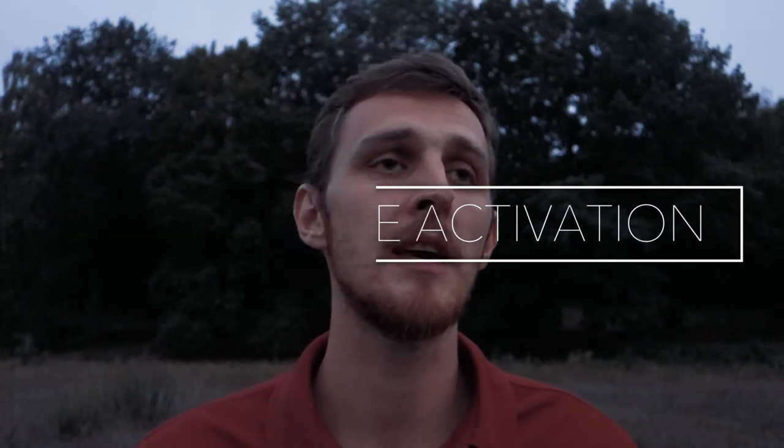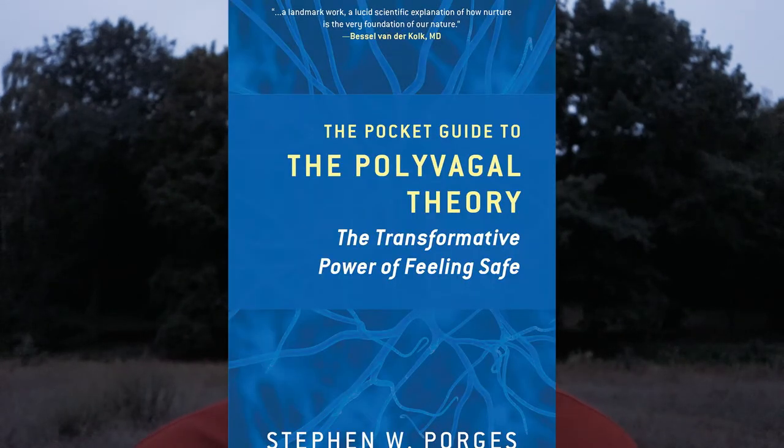Technique number 18, vagus nerve activation breathing. The vagus nerve activates many of our body's processes and regulates the balance between our sympathetic and parasympathetic nervous systems. I highly recommend researching the polyvagal theory, initiated by Dr. Stephen Porges. To stimulate the vagus nerve, we use very gentle nose breathing, adding humming and making sounds to the exercises. This perfectly harmonizes the body and nervous system — there's a lot of science behind it.